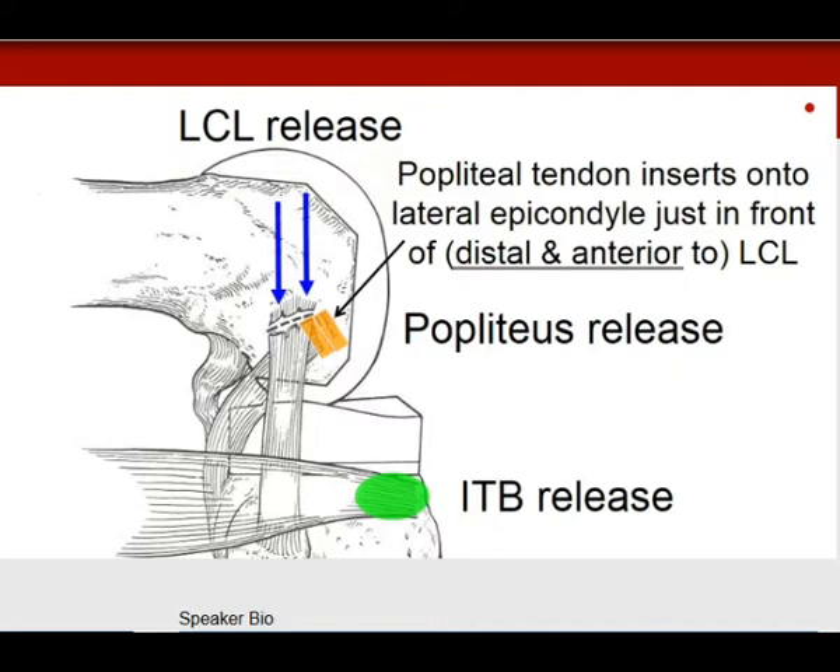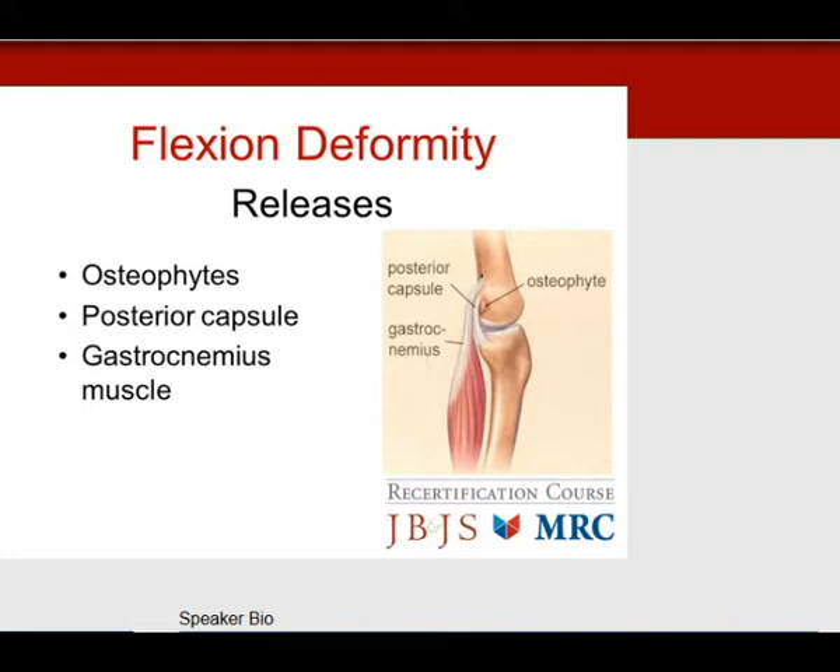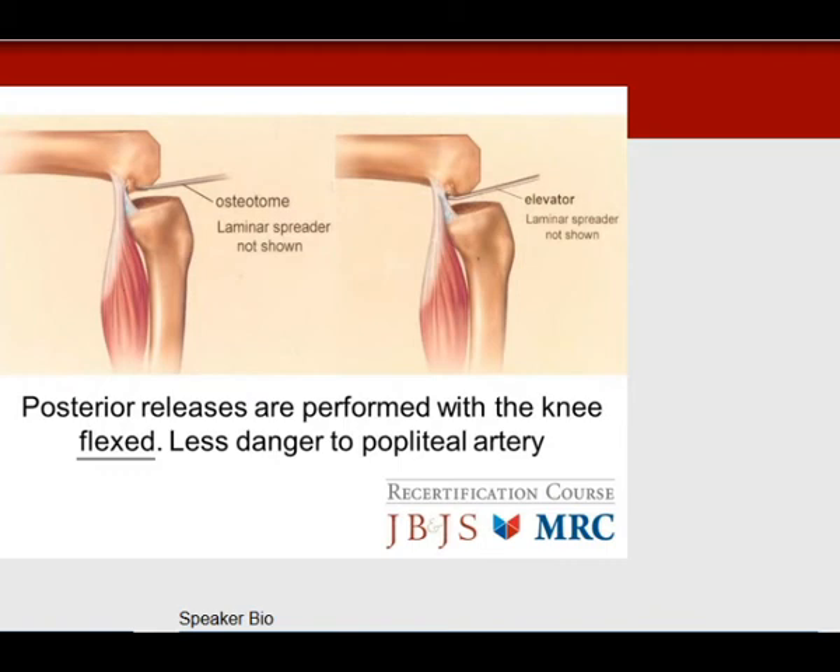Flexion deformities follow the same sequence. Osteophytes first, posterior capsule next, followed by the gastrocnemius muscle which inserts just behind the capsule. Remember: posterior releases for flexion deformities are performed with the knee flexed — there is less danger to the popliteal artery, which falls behind the knee in this position. Use an osteotome to remove osteophytes and a curved Cobb elevator to release the posterior capsule. If needed, release the gastrocnemius off the back of the femur.